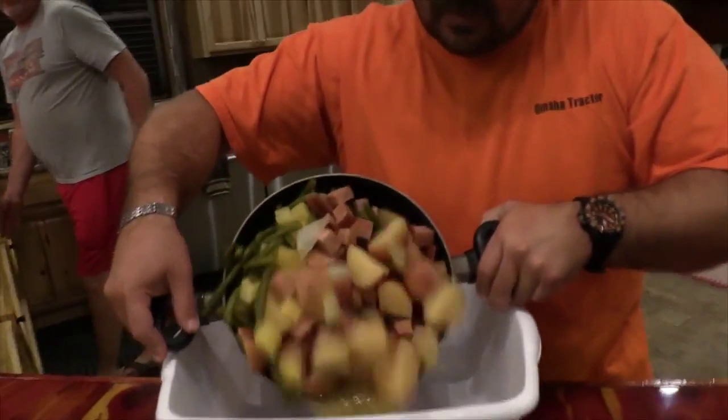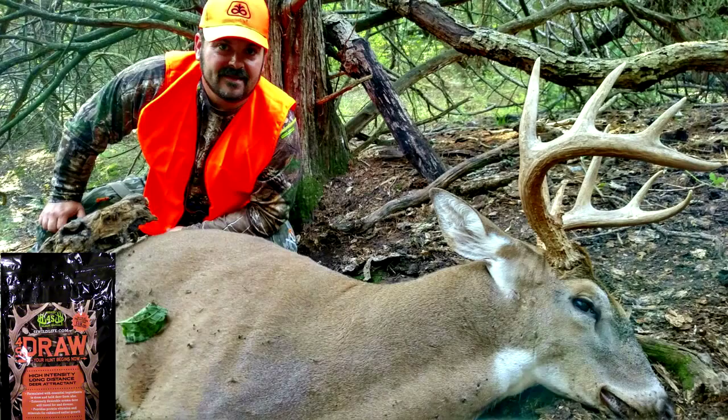Well, we decided to pass this buck, but we have a good buddy in camp — Seth McGinn from Can Cooker. We decided to put him on this same spot the next night, put out some 4S Draw, and look at the results.